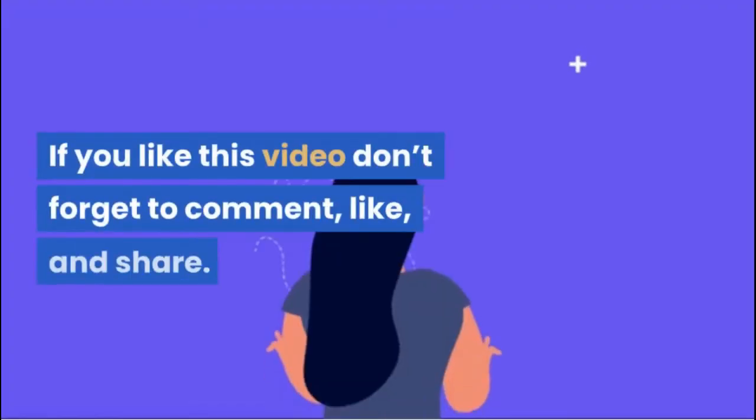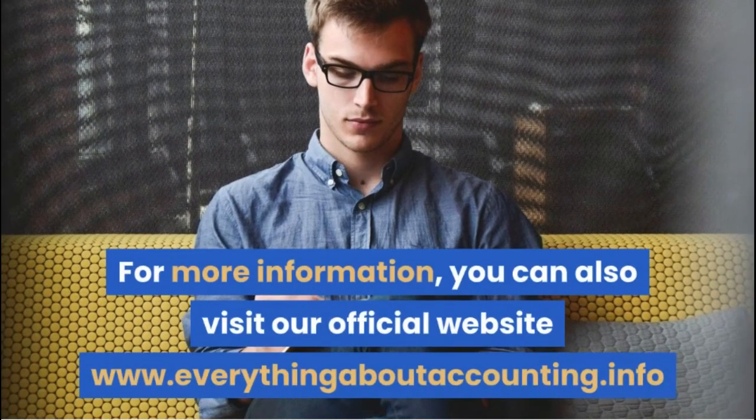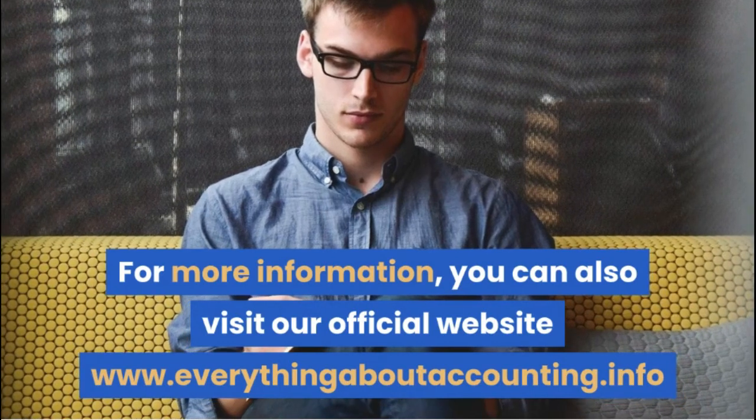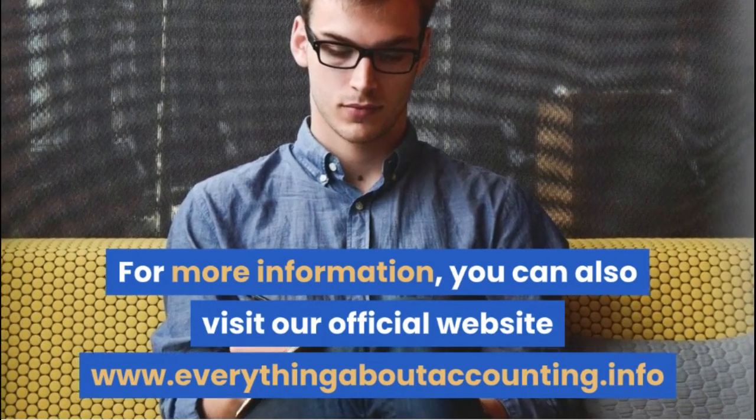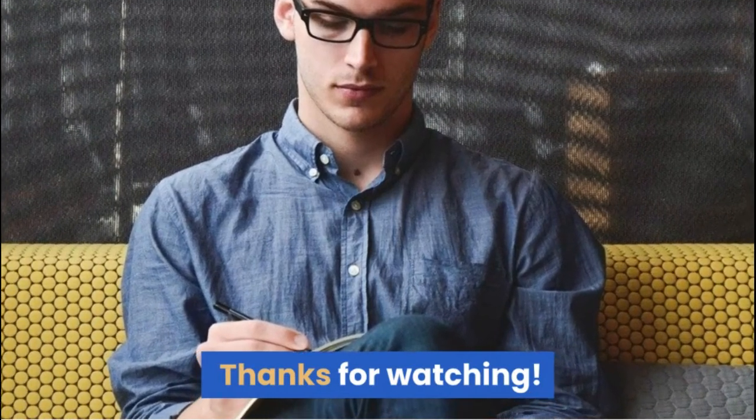If you like this video, don't forget to comment, like, and share. For more information, you can also visit our official website at www.everythingaboutaccounting.info. Thanks for watching.